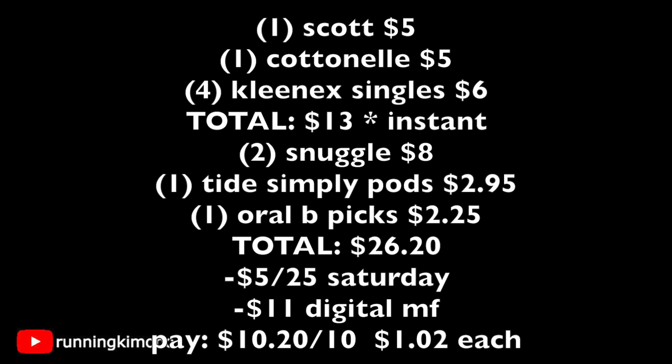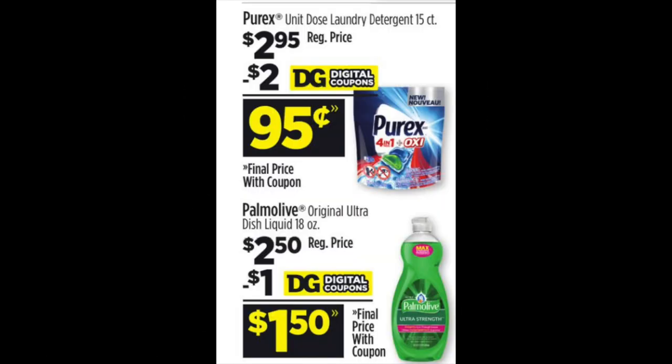If you don't have the coupon for the Tide Simply Pods or the Oral B picks, alternatively you can throw in these other high-value items with great digital coupons. If your store doesn't have certain things, you have to think on your feet. You can swap items in and out. That's why I always say to bring a pad of paper and pen in store with you — these are really great items to substitute.